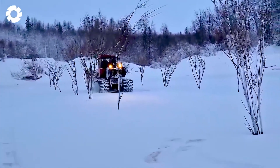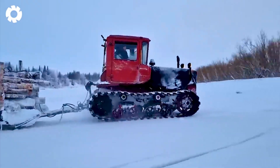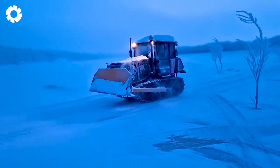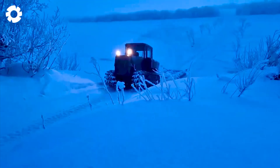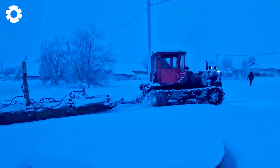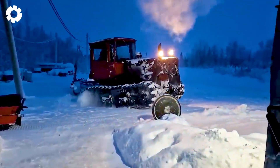Despite the harsh conditions, the tractor DT-75 with its powerful engine is still undaunted. Operating steadily in the North NAO during the 2024 season, this tractor with 80 horsepower overcomes all challenges, helping to complete heavy work in cold environments. If you are also overwhelmed by this power, don't forget to leave the number one below.